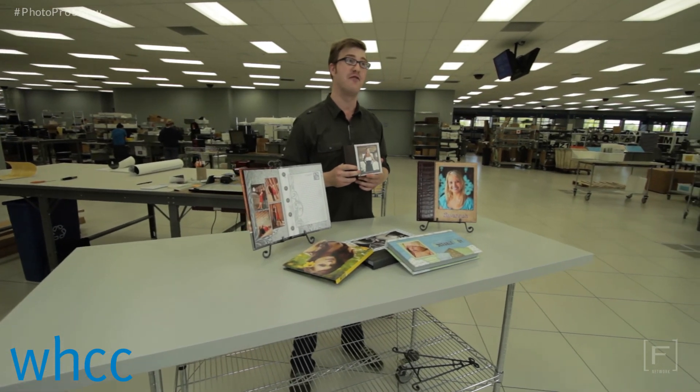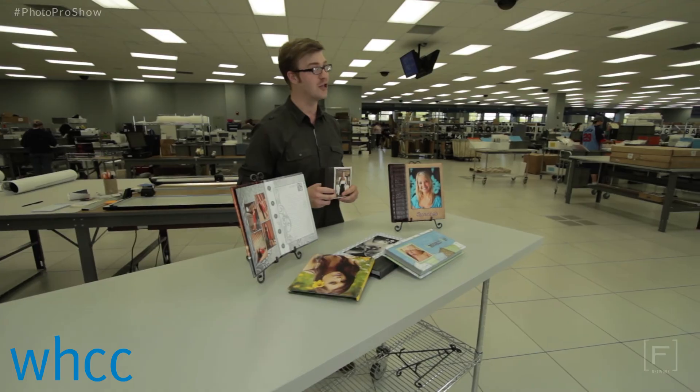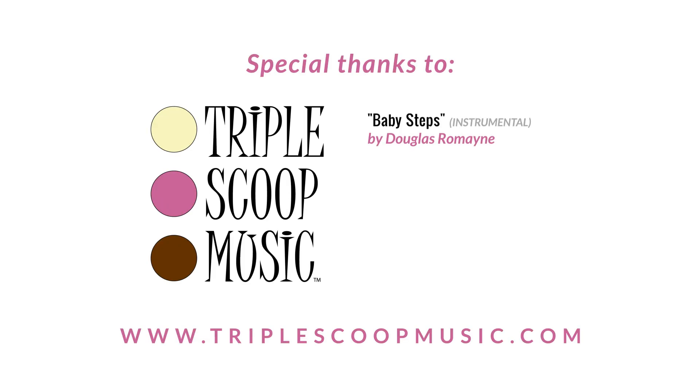Remember to watch Kevin Kubota on Photo Pro every Thursday right here on Frame Network. Good luck! Special thanks to Triple Scoop Music.